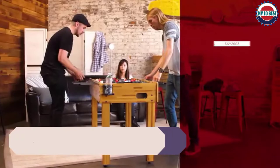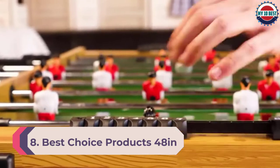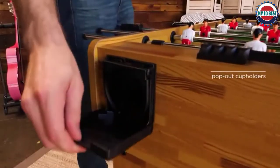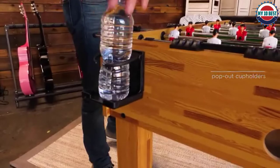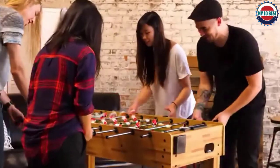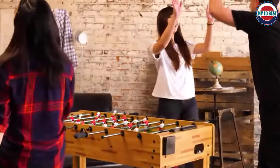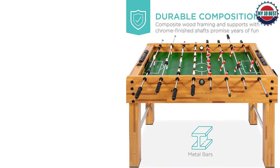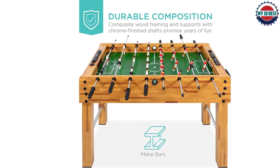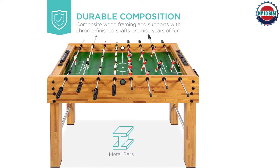Number 8: Best Choice Products 48-inch Competition Sized Foosball Table. Slightly smaller than the Atomic but just as effective, the Best Choice foosball table is a great option for beginners and is available at a reasonable price. Unlike the Atomic, it is a single-goalie table with eight player rows and 22 foosball players in total. The table is large enough for two adults or four kids comfortably, but four adults is a squeeze. It features cup holders at each end, leg levelers, and a manual scoring system, plus a convenient ball return system at each end.